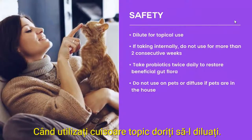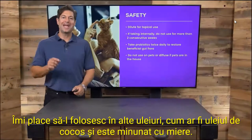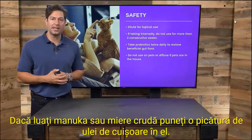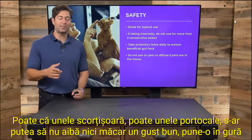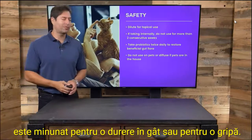Let's talk about the safety. When you use clove topically, you want to dilute it. I love using it in other oils, such as coconut oil, and it's great with honey. If you take manuka or raw honey, put a drop of clove oil in it, maybe some cinnamon, maybe some orange — that even tastes good. Put it in your mouth; it is great for a sore throat or for the flu.